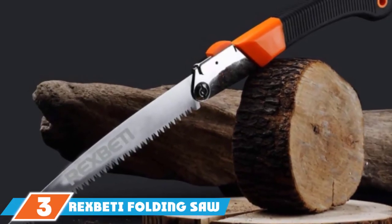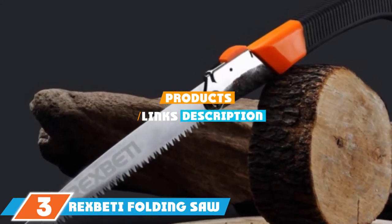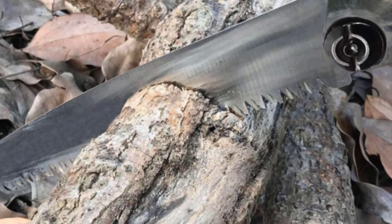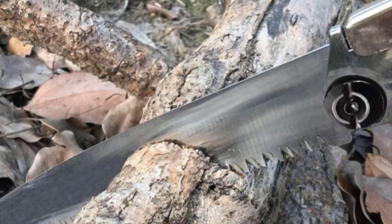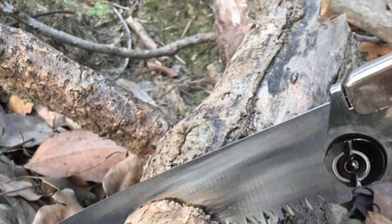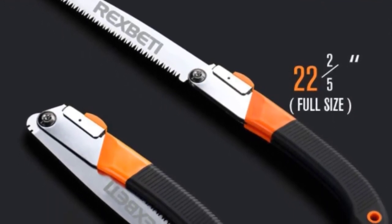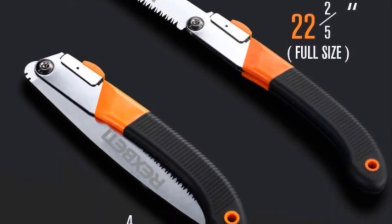Moving on to number 3 with the Rexbeti Folding Saw. We believe that this is the best hand saw for pruning. It features an 11-inch durable SK5 steel blade and a comfortable rubber-coated polymer handle. The extra-long folding design is perfect for landscaping and general yard work around the house and can be thrown in a backpack for the campsite. The aggressive and staggered teeth allow really smooth sawing of branches up to 7 inches in diameter. The saw cuts both green and dry wood equally well and can also be used to cut through other materials.